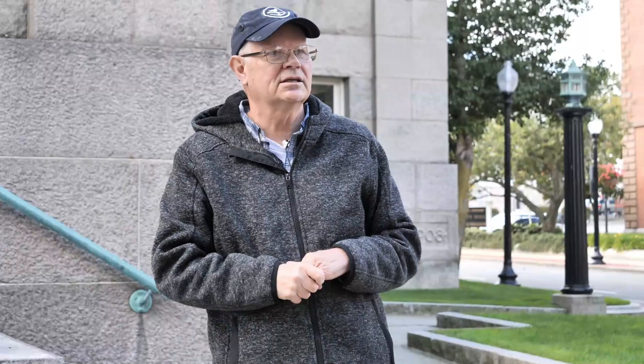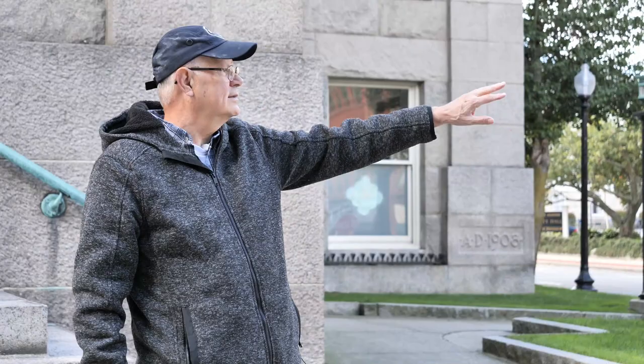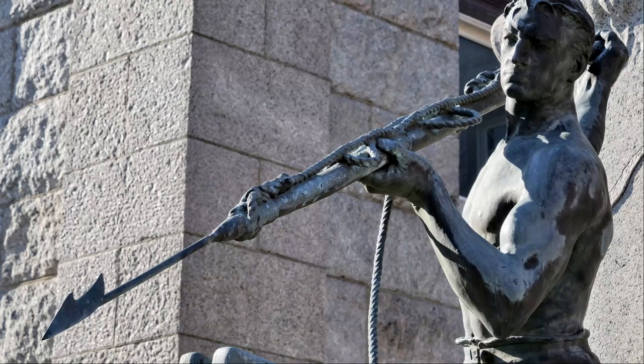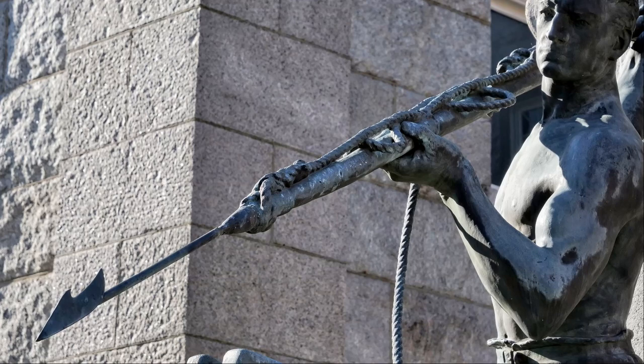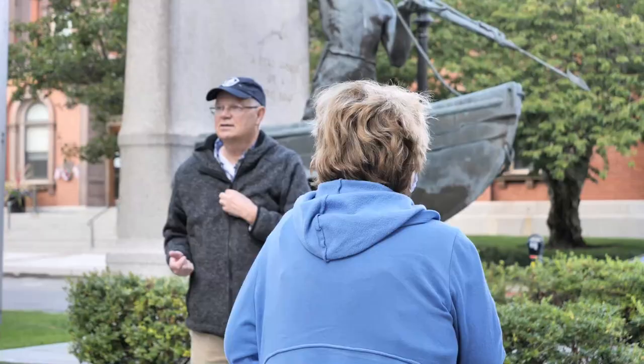Before we move on, look at the tip of the harpoon on the whaleman statue. That is called a temple toggle. The temple toggle is a mechanism at the end of the harpoon — when it goes into the whale, it can't pull out because the toggle goes perpendicular to the shaft of the harpoon. The temple toggle was invented by the man on the next statue.